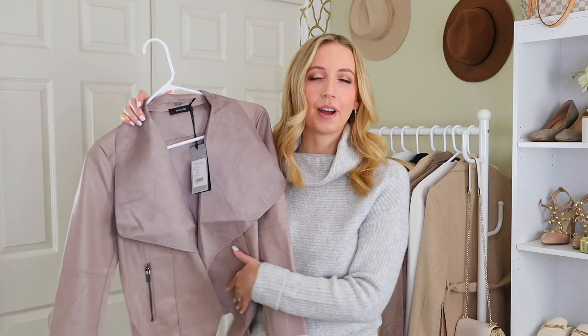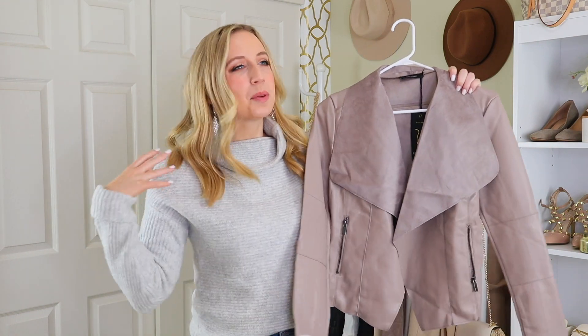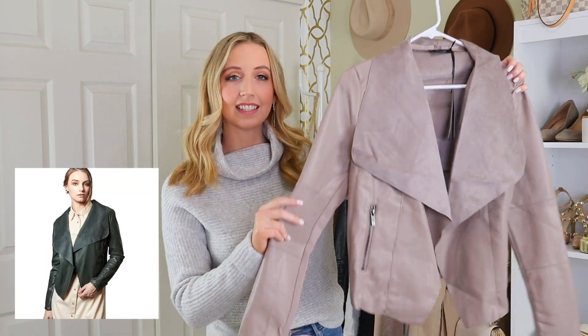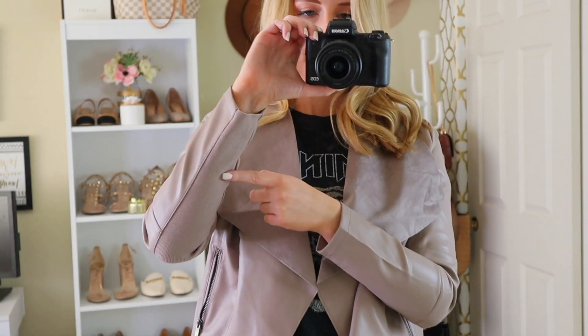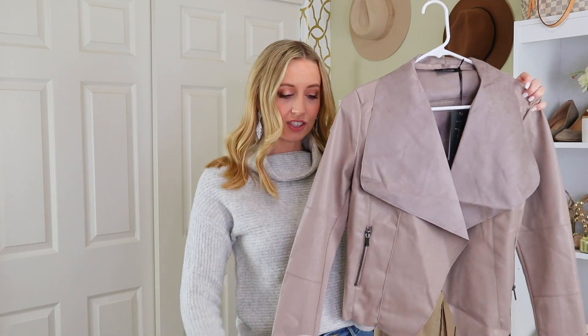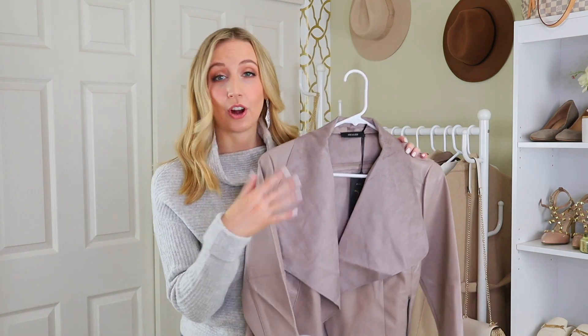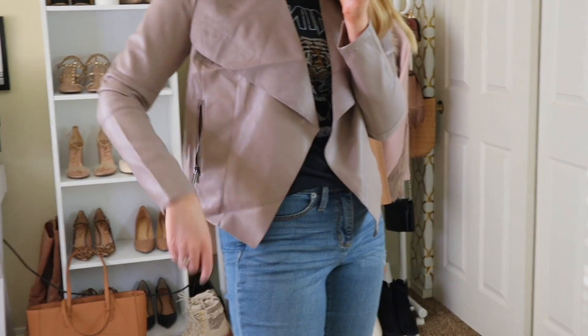I'm honestly so impressed with how many great pieces are in this haul that also double for different seasons. This next piece is kind of like a duster jacket — it's definitely not a coat, it's very thin. Think of it as something you'd wear like a cardigan but a little more stylish and formal — it's like an indoor jacket. It comes in a lot of colors and runs true to size. It has faux leather on the outside and suede on the inside, with a fold-over lapel that shows that suede. It also has a sweater detail at the underarm seam, really flattering seams on the back, and looks great over a sweater dress, with jeans, or a t-shirt.